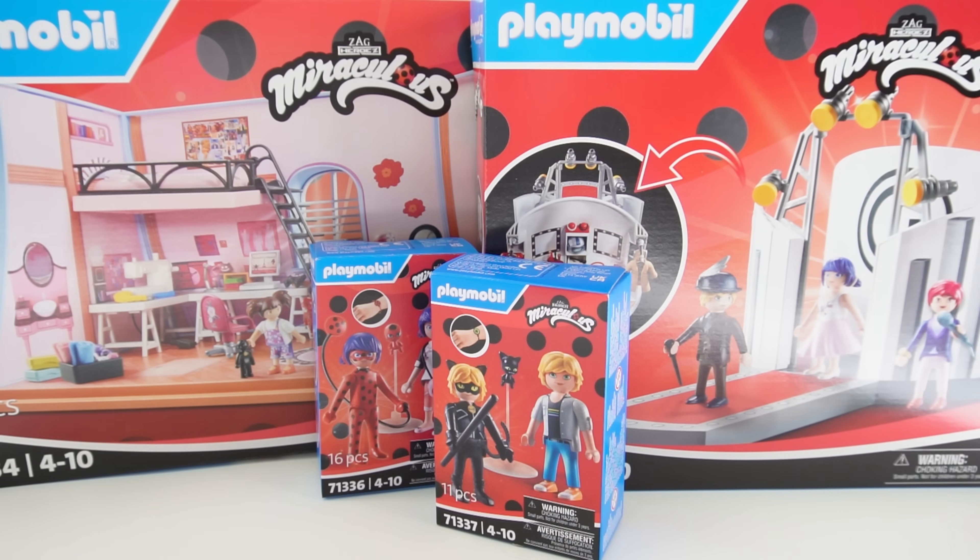I first saw these sets last year at the Toy Fair and have been waiting for them to come out ever since. So finally, they're out. You can find these playsets at Amazon.